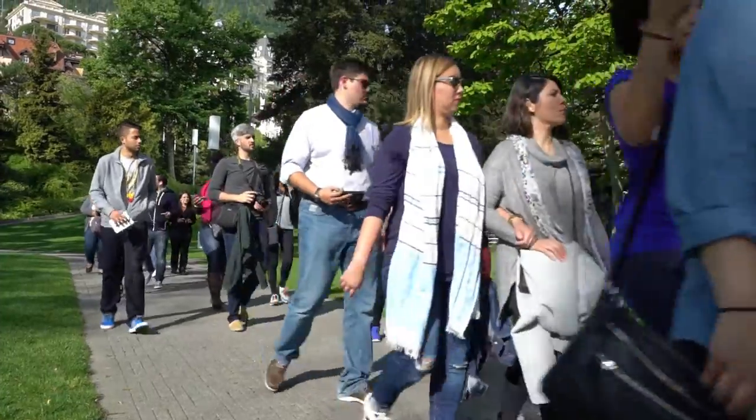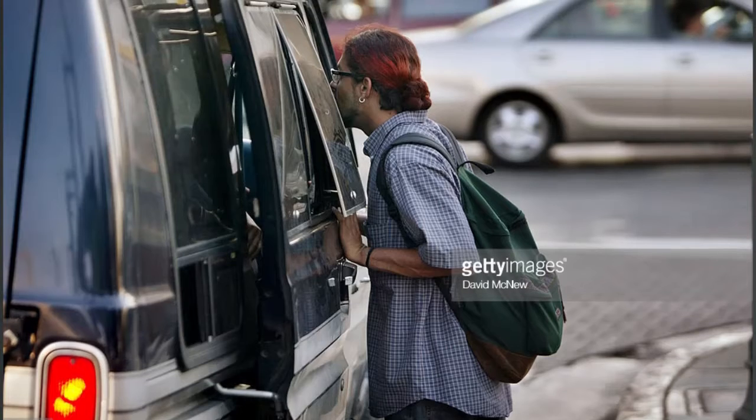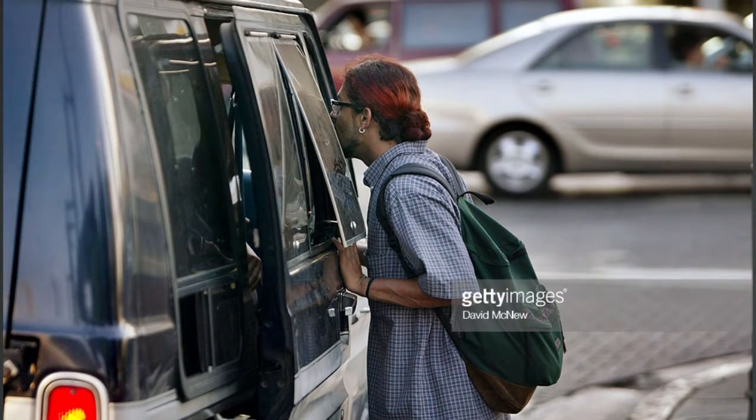If possible, travel with others. Carry a charged cell phone with you at all times if possible. Do not use an unlicensed or gypsy cab. Taxis, Uber, or Uber-like vehicles should have a photo license clearly displayed. Compare the image to the driver and include identifying information for the driver. Record the license plate information in your phone as a precaution.